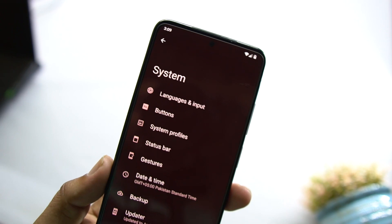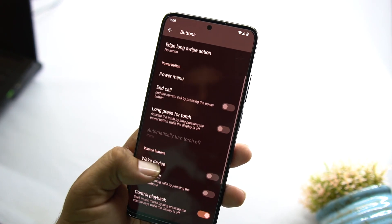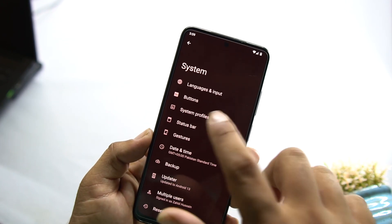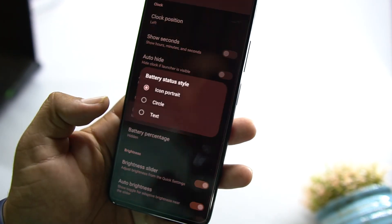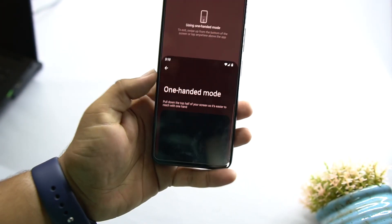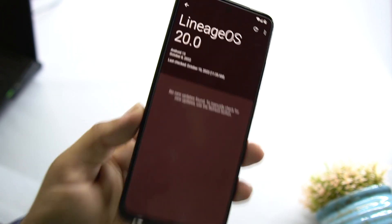In System settings there are some customization options. We have Languages and Input, button customization where you can invert buttons and set edge long swipe actions. The Power Menu is here — you can enable advanced reboot and configure power button settings like end call and long press for torch. There are also volume button options. In Status Bar you have quick pull-down, system icons, clock position, AM/PM style, battery style, and brightness sliders. In Gestures we have quick camera open, system navigation bar, one-handed mode, and prevent ringing settings.